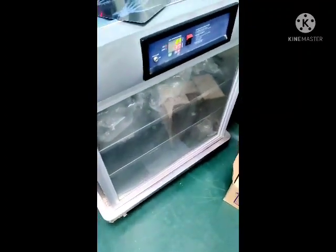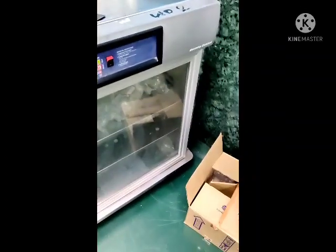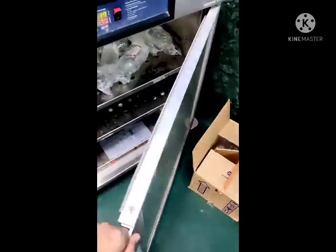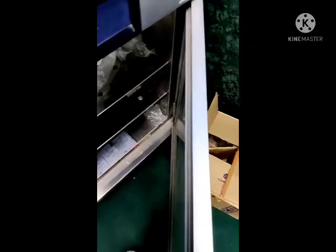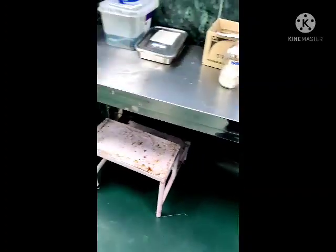We also use savlon and normal saline for cleaning the wound. Here you can see this is a fluid warmer — a warming cabinet. We keep IV fluids here because in burn patients we cannot give fluids directly at room temperature. Since we have to give a large volume of fluids to burn patients, cold fluids may cause hypothermia.